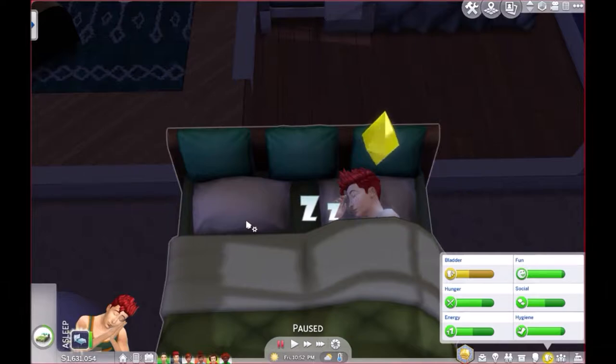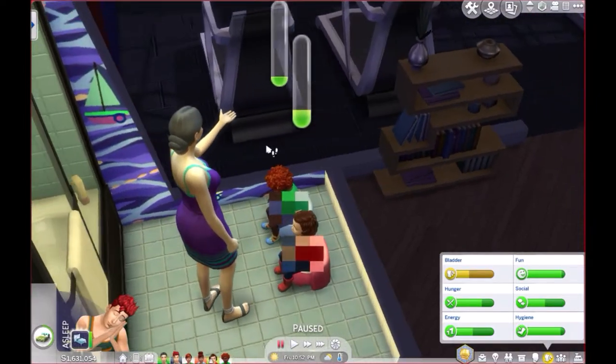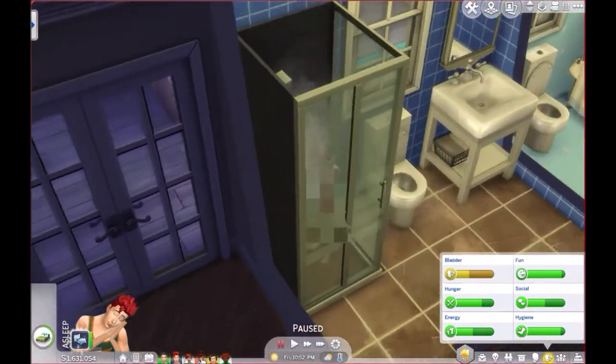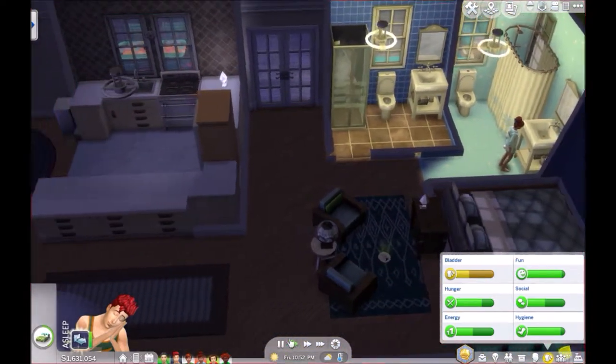Hello everyone and welcome back to the 100 Baby Challenge, where we actually have at least 100 babies. But they're not fully grown yet. Obviously we have our little toddlers, which I gave them makeovers. I also gave the kids, Moses and Julie, makeovers as well. They're all just kind of taking care of their needs and stuff.